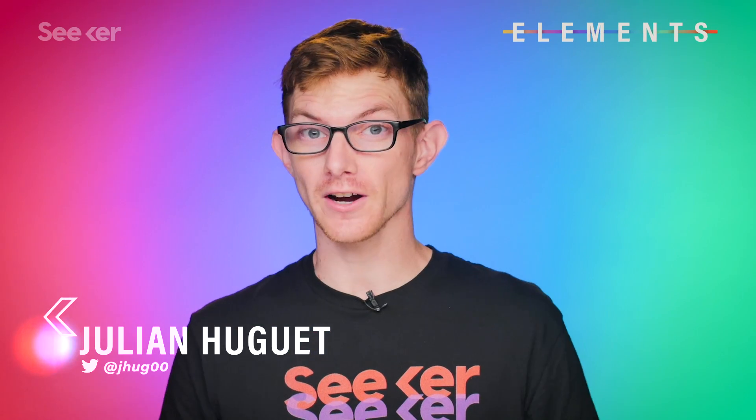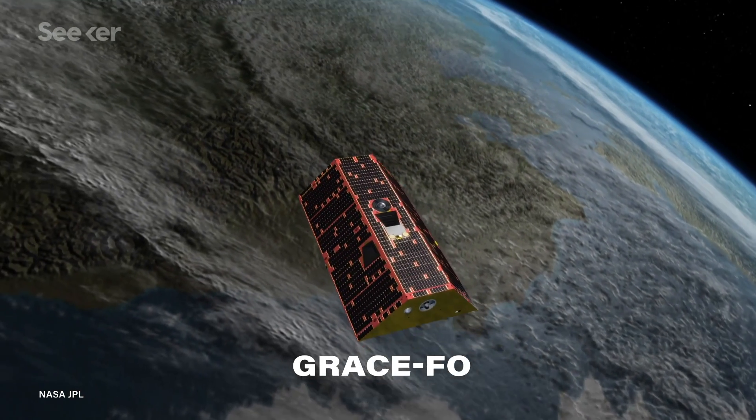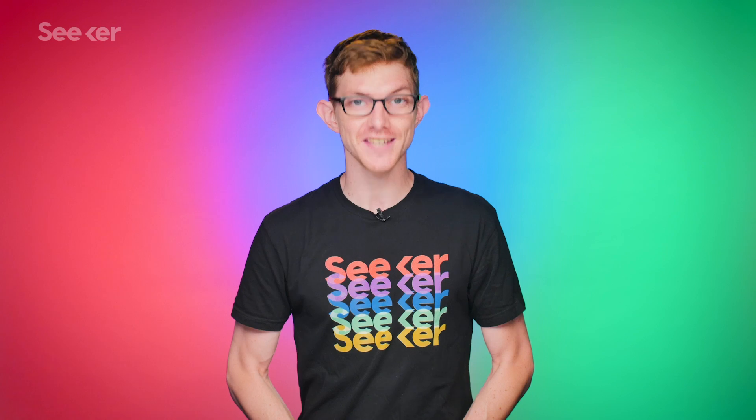You know what's really keeping me down? Gravity. Everywhere I go, there it is. Scientists noticed this too, and since 2000 have used satellites to map the Earth's gravitational field. Now they've developed a new instrument that uses quantum phenomena to deliver the most accurate measurements yet.